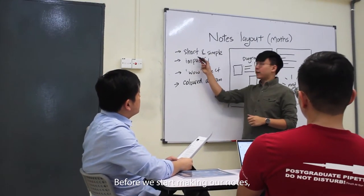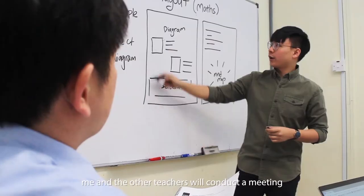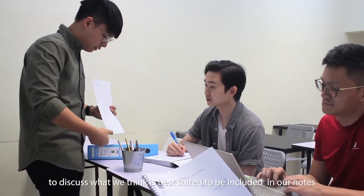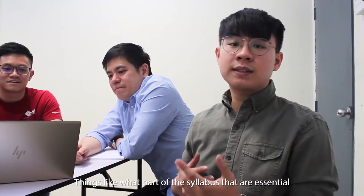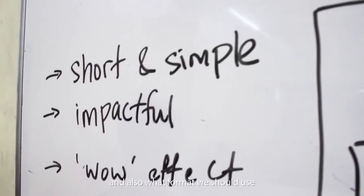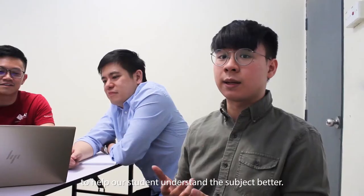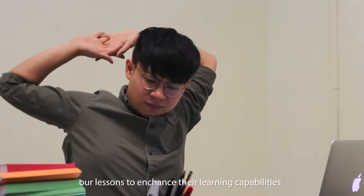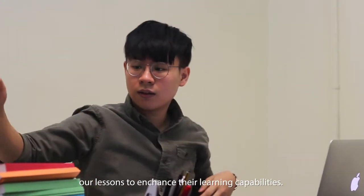Before we start making our notes, me and the other teachers will conduct a meeting to discuss what we think is best suited to be included in our notes. Things like what parts of the syllabus are essential, and also what format we should use to help our students understand the subject better. This is also so that we can ensure our notes can act in combination with our lessons to enhance their learning capabilities.